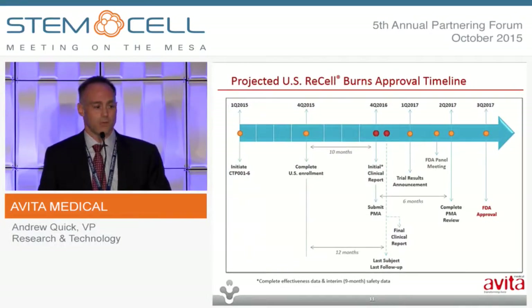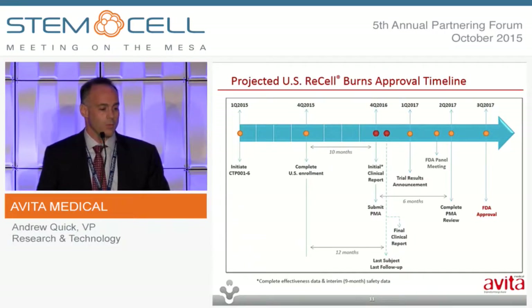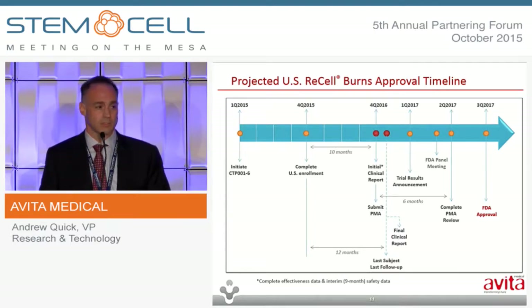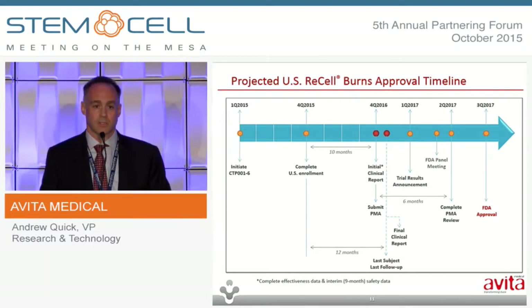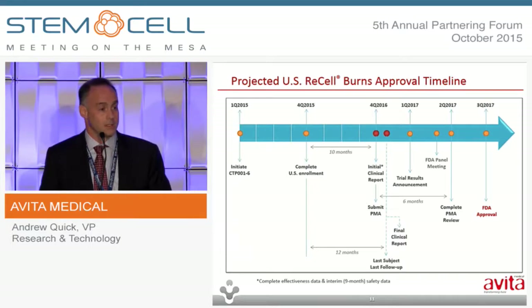This is the timeline for our program in burns in the U.S. We anticipate completion of enrollment by the end of this calendar year. We have some short-term endpoints to look at effectiveness in terms of wound closure, and some long-term endpoints — particularly durability of healing out to 52 weeks, which is being looked at as a safety endpoint. After about 10 months, when we have all the effectiveness data, we'll plan to submit our initial clinical study report to FDA to initiate the PMA process, and follow that with a final clinical report once the last subjects have reached the 12-month point. There will likely be a panel meeting, and our PMA process is anticipated to wrap up with final product approval sometime in the third quarter of 2017.